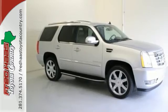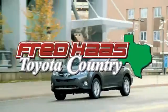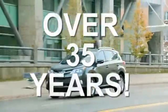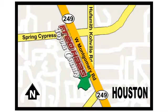Come give it a spin today. Fred Haas, proudly serving our community for more than 35 years. Fred Haas Toyota Country, Highway 249 in Spring Cypress, just two miles north of Willowbrook Mall.